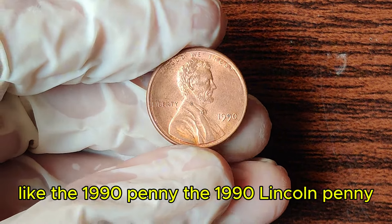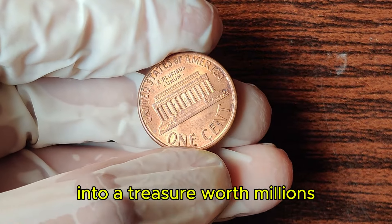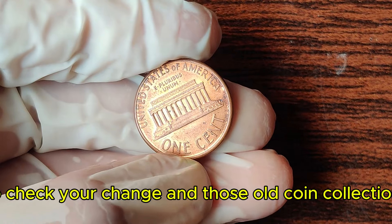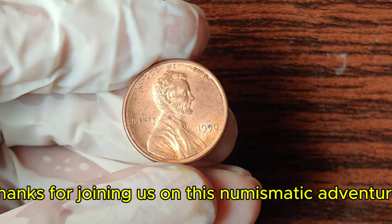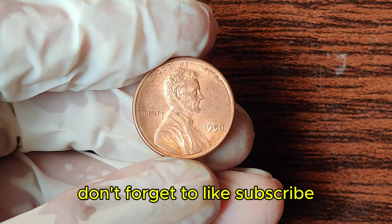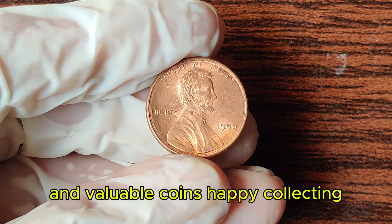The 1990 Lincoln penny is a remarkable example of how a simple mistake can turn an ordinary coin into a treasure worth millions. So check your change and those old coin collections — you might just have a fortune hiding in plain sight. Thanks for joining us on this numismatic adventure. Don't forget to like, subscribe, and hit the bell icon for more fascinating stories about rare and valuable coins. Happy collecting!